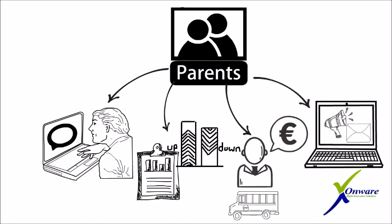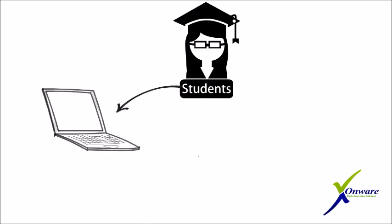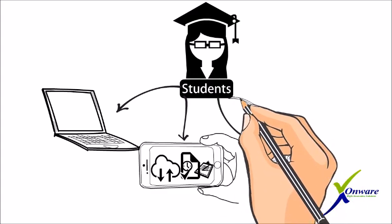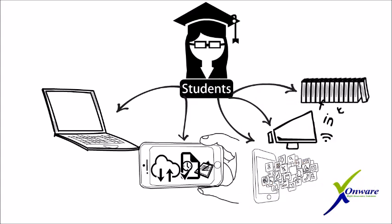For students: enhanced interaction with teachers, parents, and peers; easily access and download class timetable, assignments, and mark sheets; ask queries and questions to class teachers via the internal messaging system; prior information about the school's events and holidays; and easy access to the library section.